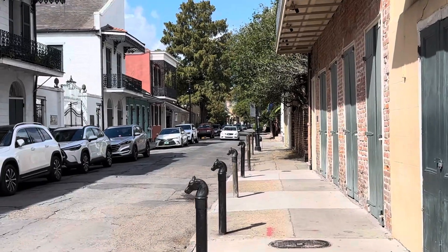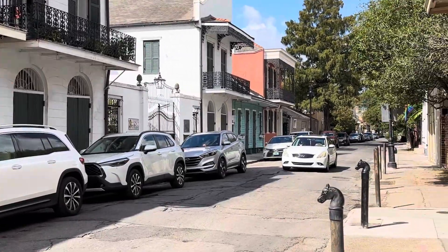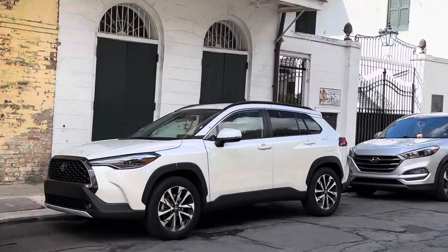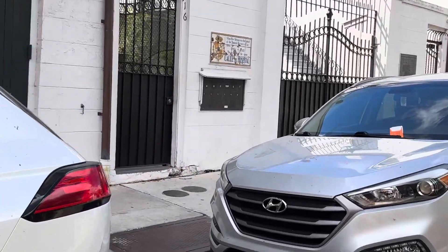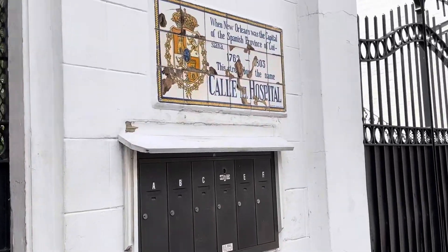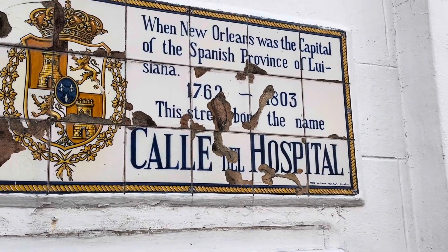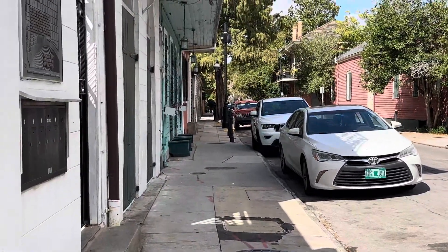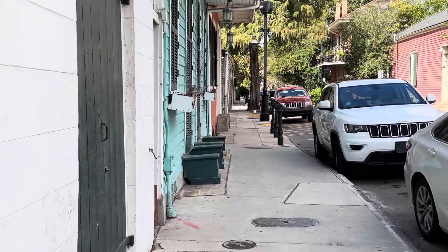I'm walking away from the river now — the river is directly behind me. This is the 700 block of Governor Nichols. There's a sign up here that reads: 'Hospital Street — when New Orleans was the capital of the Spanish province of Louisiana, this street bore the name Calle de Hospital.' There must have been a hospital on this street.